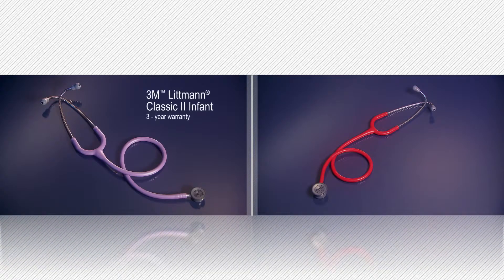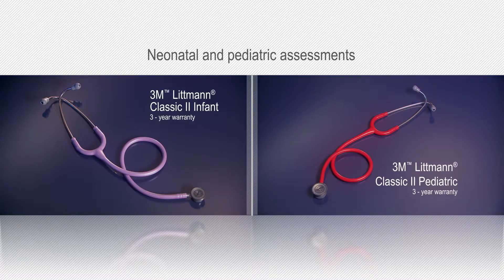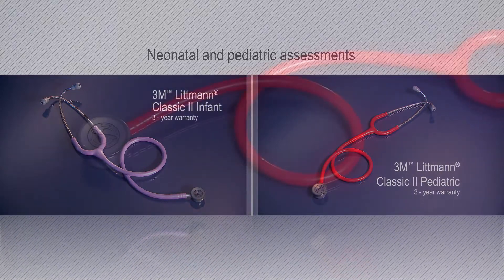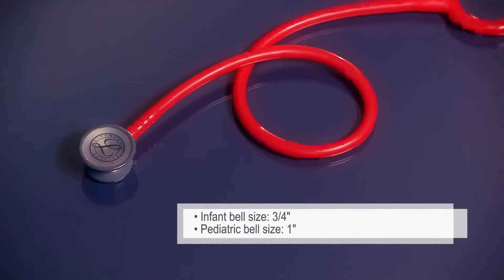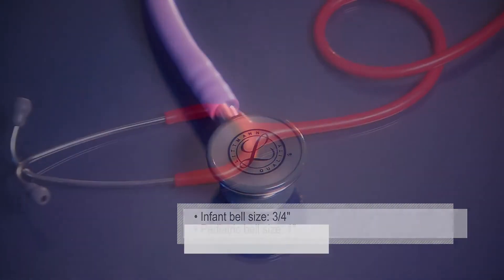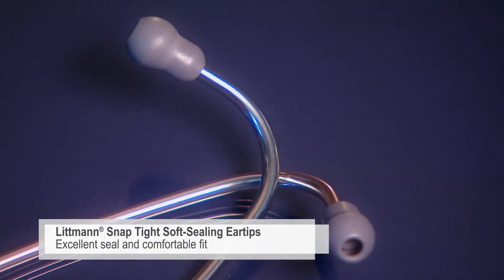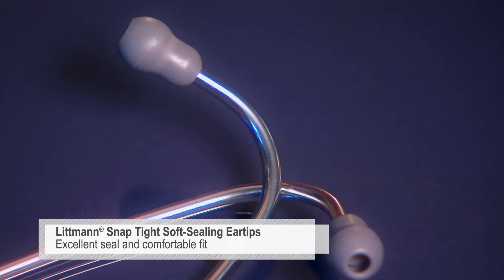The Littman Infant and Littman Pediatric models are designed for clinicians who work with neonatal and pediatric patients. The small chest pieces provide a narrower sound focus for accurate auscultation and diagnosis. Our soft seal ear tips with our patented SnapTite feature provide an excellent acoustic seal and comfortable fit.